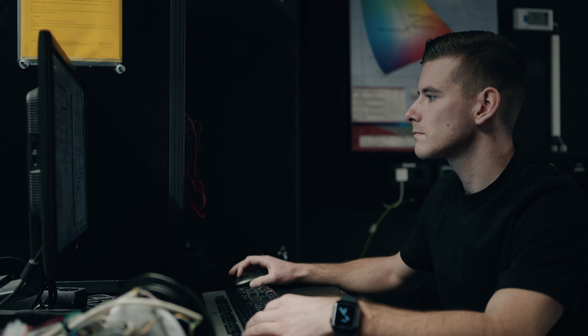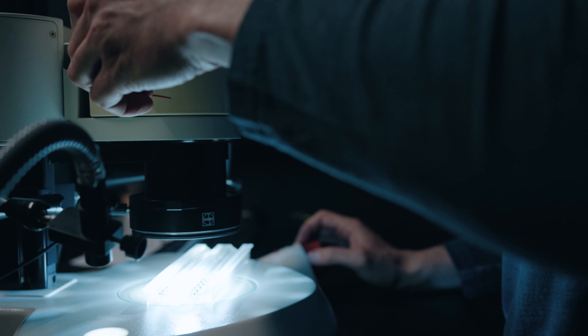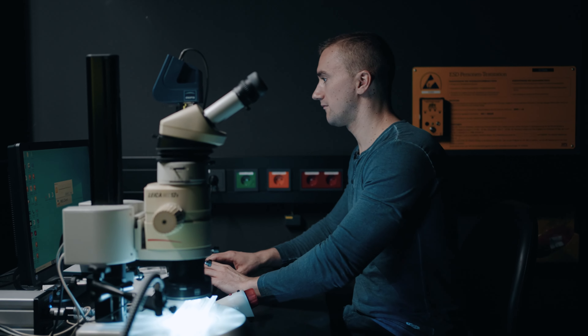We have therefore committed to only using LEDs of very high quality. LEDs emit a large portion of high-energy blue light which can cause damage to the eye, depending on intensity and duration. To ensure that our products do not pose a hazard to the eye, we have to evaluate the photobiological risk.